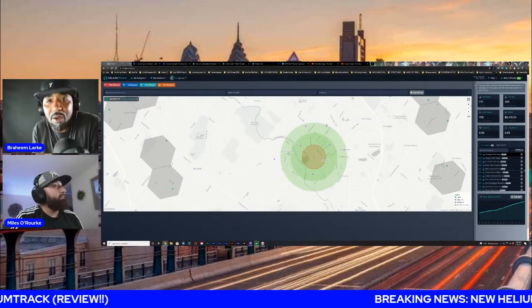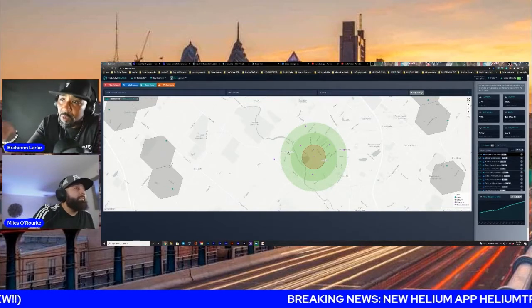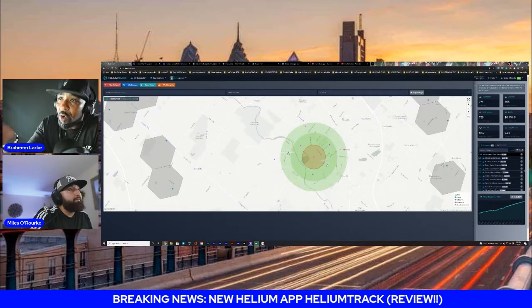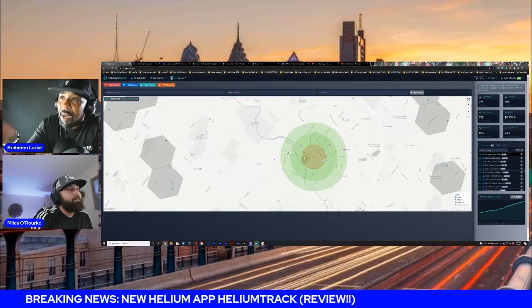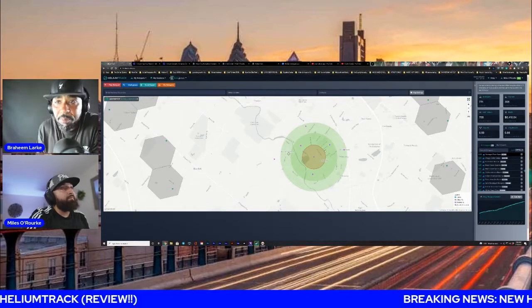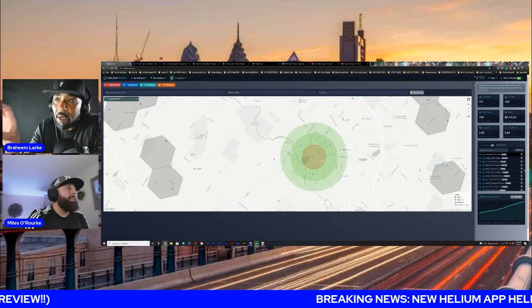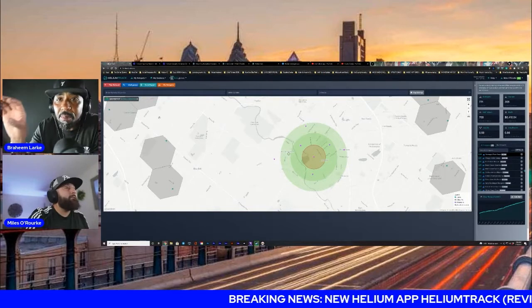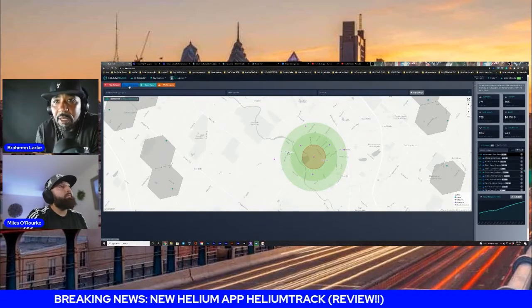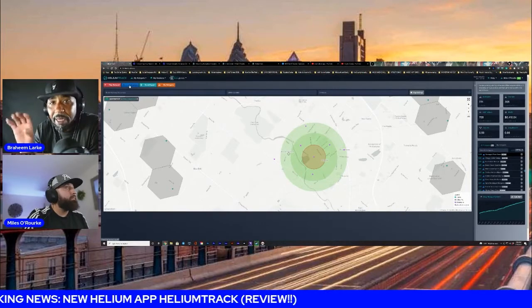The power of this app is it can literally show you where you're going to make the most money and where you're going to make less money. You can literally plan out where you want to map. All those purple dots are addresses that have been mapped out to figure out what the perfect network would be. These helium hotspots are not there yet, but you have a blueprint of how you can set up your network to maximize your profits.